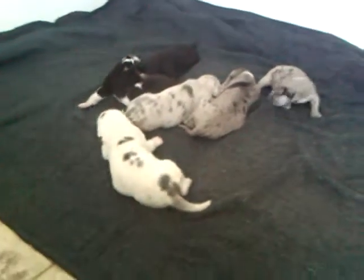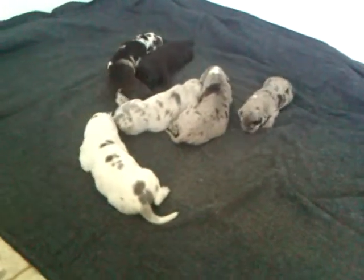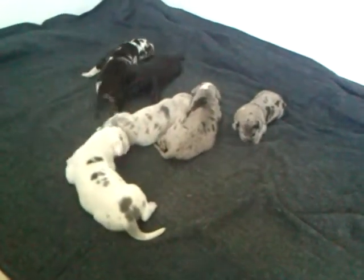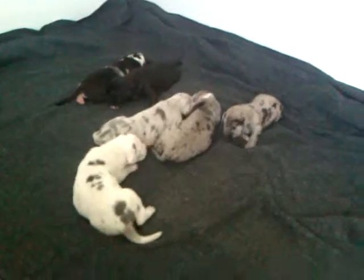They've had their dewclaws done and we ship anywhere in the world. We do not ship underneath an airplane — we ship with a puppy nanny, hand delivered to an airport of your choice, for the same price or less.